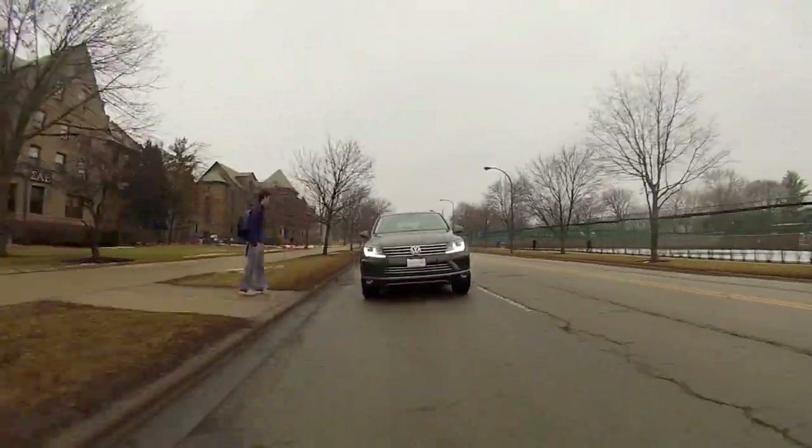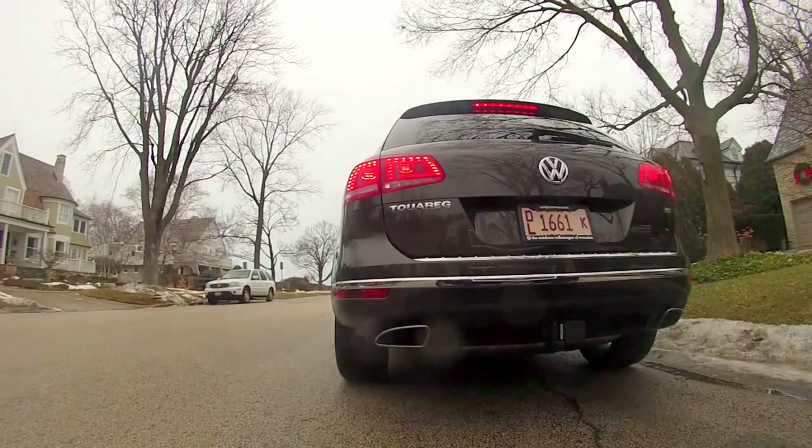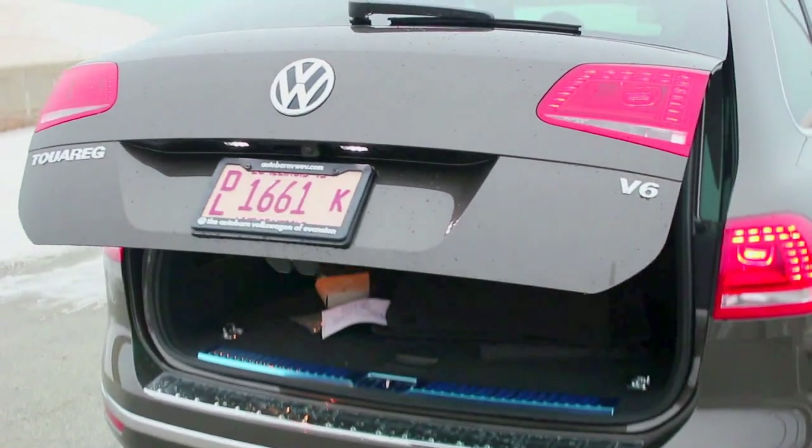This car also comes with an automatic post-collision braking system that comes as a standard option, and helps you brake if someone hits your rear bumper. You can also have the optional adaptive cruise control, autonomous emergency braking, and easy hands-free open liftgate.